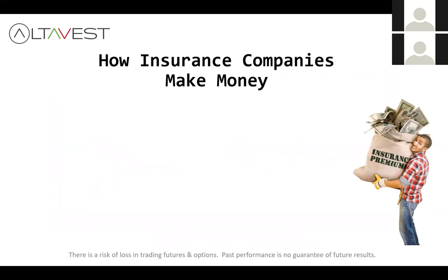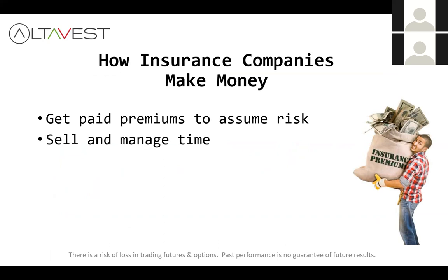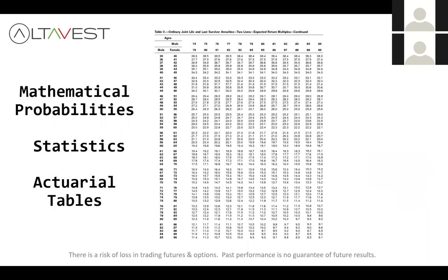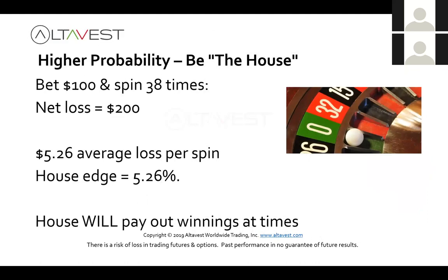Let's talk about how insurance companies make money. You pay premiums, they assume the risk you don't want, they manage time, they insure themselves through reinsurance, and they look at math — probabilities, long-term odds, statistics, actuarials. That's all they do. Just like a casino: higher probability outcomes. If you bet on that zero and spin that wheel enough times, you're going to lose $5.26 on average per spin. That's the house edge, and the house would love to have you sit there forever because they have that edge. In the long run, they know they're going to win — it's just math.